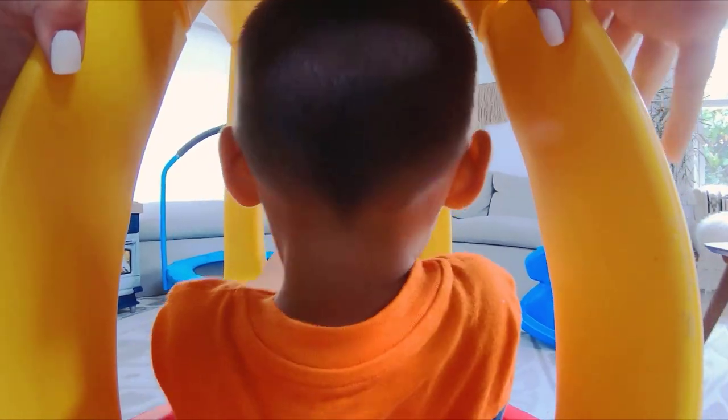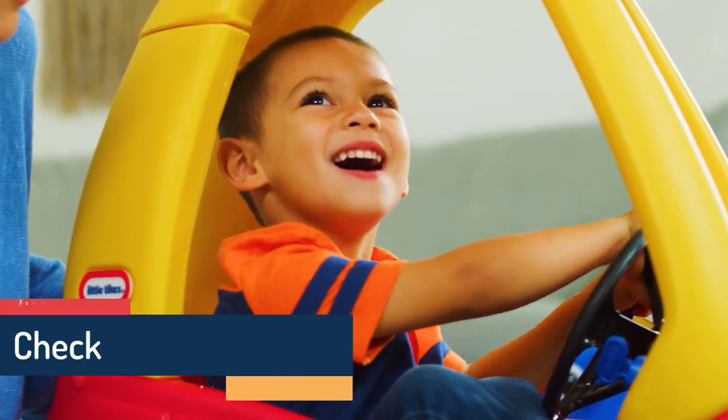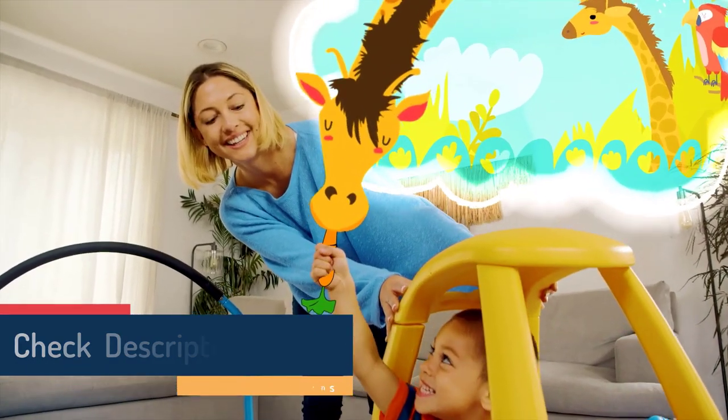What we like: Can withstand a weight of up to 50 pounds. Has a high back for comfort. Comes with a low saddle for stability. No assembling required. What we don't like: May not be suitable for smooth floors. May have some sharp edges.